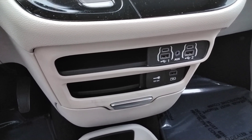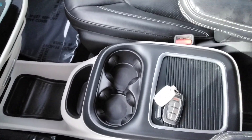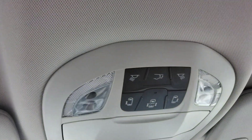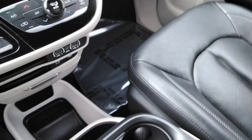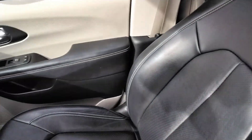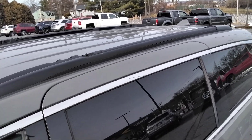Got some USB auxiliary hookups down here. Huge tray — you can put a lot of stuff in there. Really nice designed front cockpit here. She's got the power hatch, power sliders. A little mirror here — that's pretty cool. Bucket seats in the middle. Go around and I'll show you the rest of this.